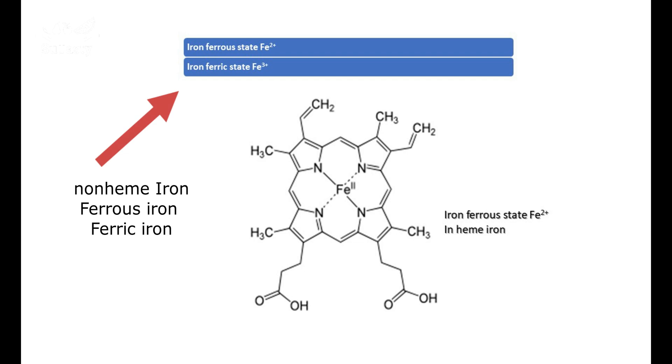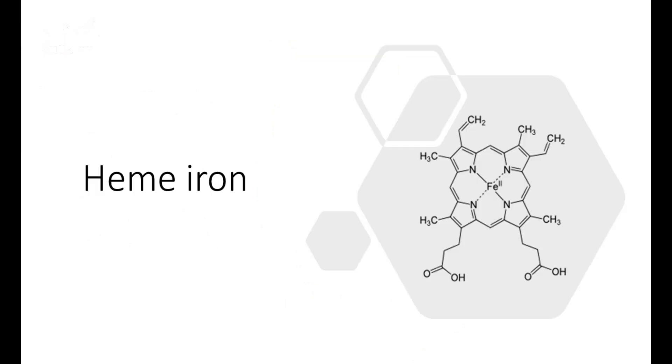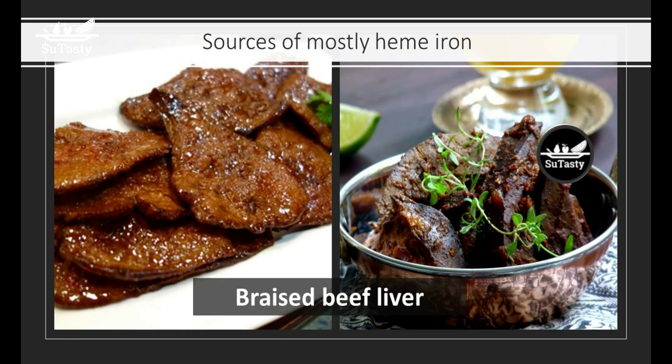Heme iron is the iron ion in meat, poultry, and fish. Heme iron is the heme group in hemoglobin and myoglobin proteins in animal meats. The darker the color of meat, the more heme iron contained inside it. For example, beef liver, redder than roast beef, has more iron. Dark turkey meat has more heme iron than light turkey meat.